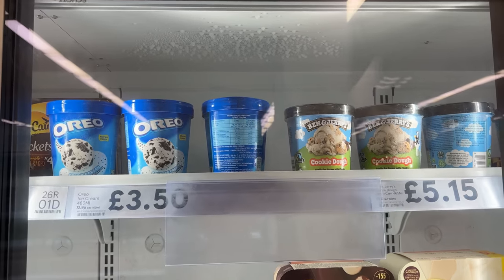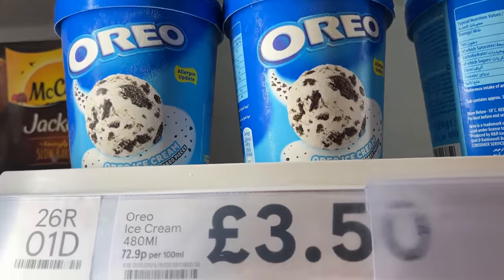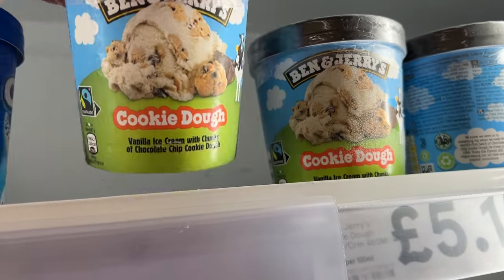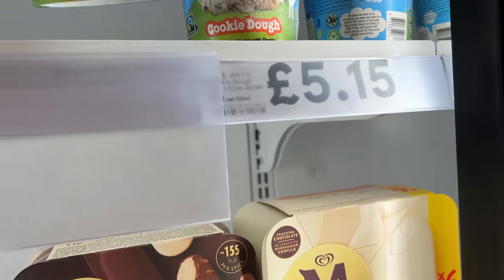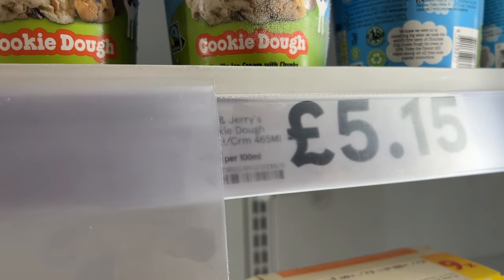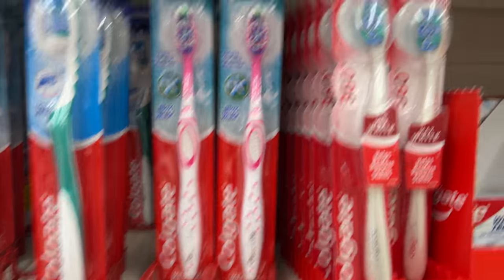Now let's talk about ice cream. Oreo ice cream is £3.50 for 480 milliliters — the British Oreo ice cream was 90% more expensive than in the US. Ben and Jerry's, an American product, is £5.15 for a 465 milliliter carton — I was surprised that Ben and Jerry's was actually less expensive in Britain, 6% lower.